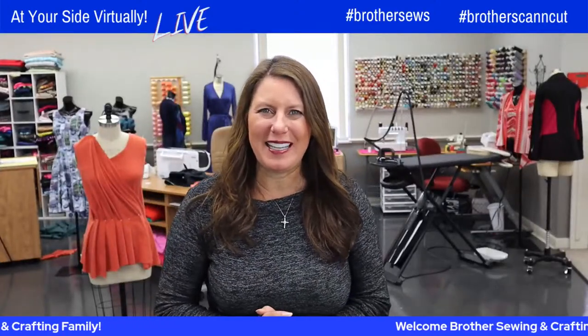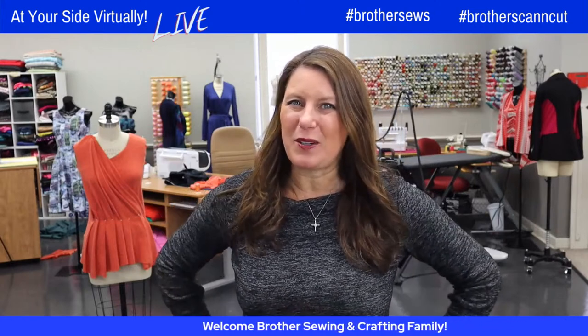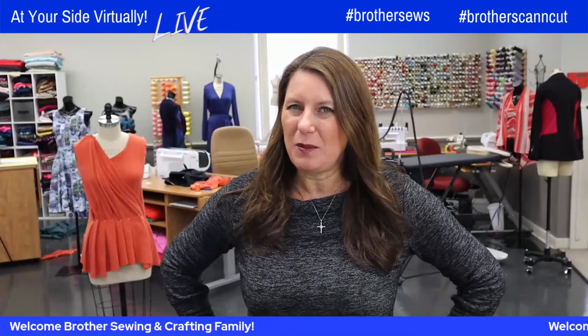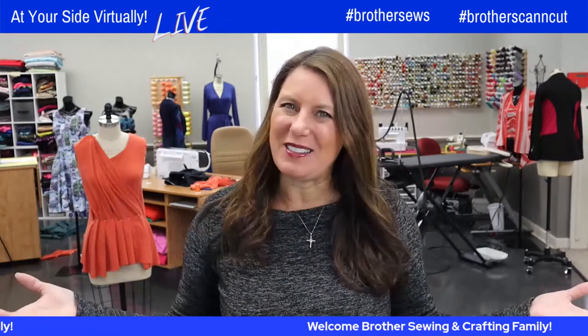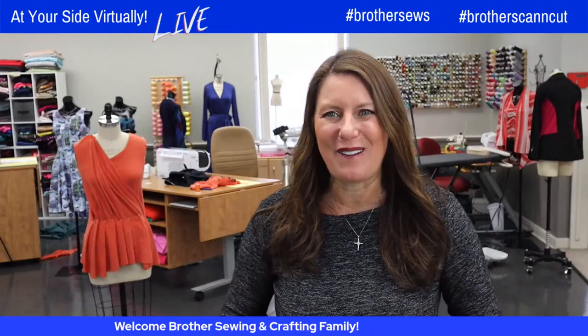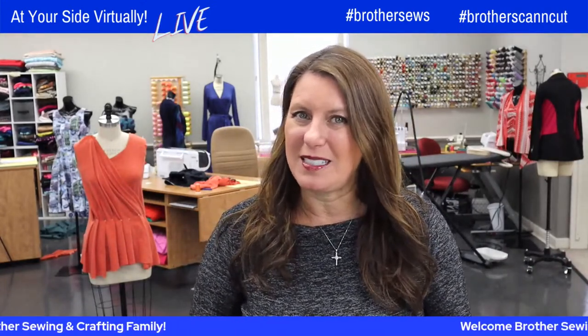Hello Brother Sewing and Crafting family! Angela Woof here, Brother Brand Ambassador, and we have another Brand Ambassador joining us today: Wendy Chow. Are you into quilting? She makes quilting really cool, so you're going to love this. We are streaming on Brother's YouTube and Facebook pages on the sewing side.